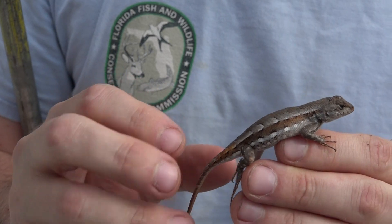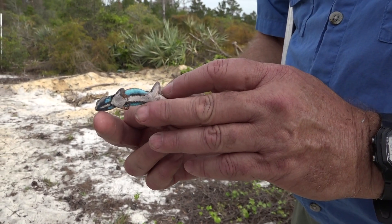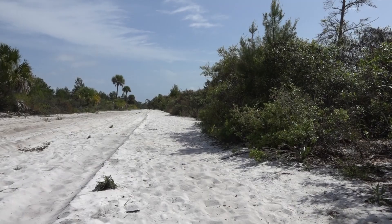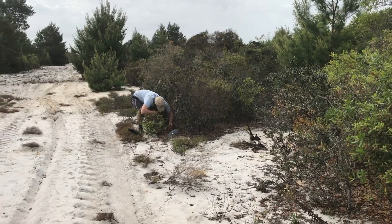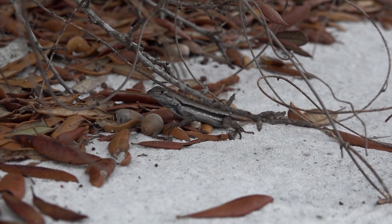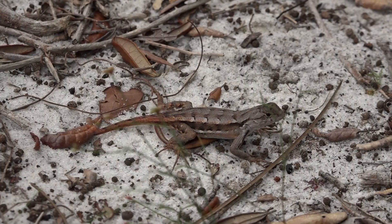The scrub lizards are a small lizard closely related to the fence lizard, which is further north in Florida, and they're basically adapted to scrub habitats. They need large areas of bare sand associated with shrub clumps, typically scrub oaks, and they spend almost all their time in the bare sand. That's where they bask, that's where they interact with others, and that's where they forage for food.